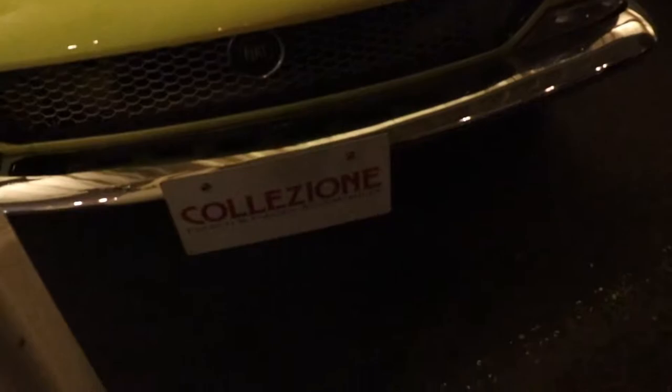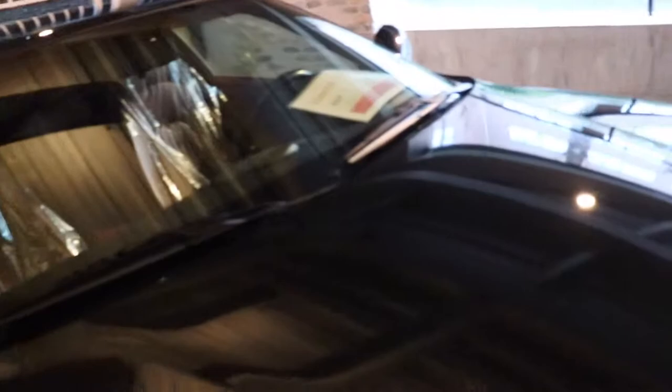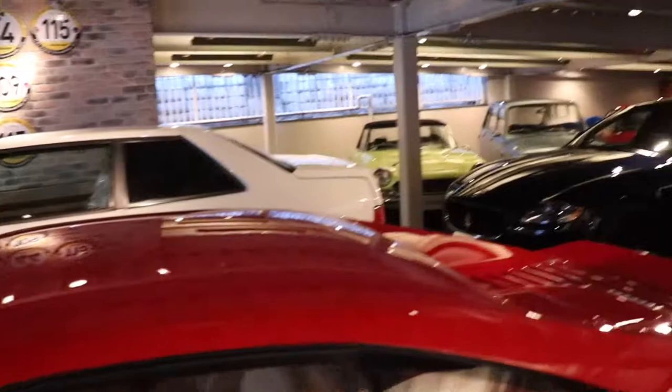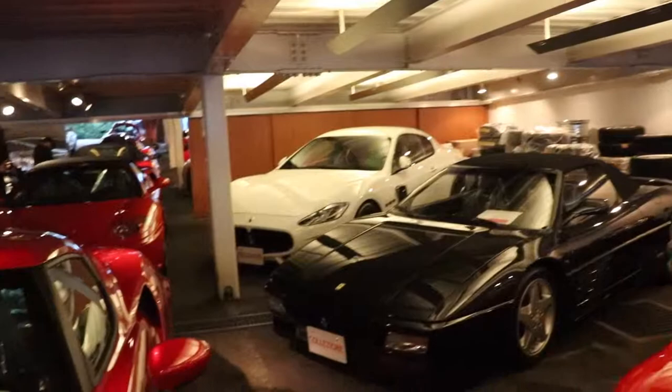We are now at Collezione, which is a little car show. This is like downstairs — we're going to go upstairs just now. We've got a Maserati Coupe GT. It does have the boomerang lights — no, it doesn't. We've got a Ghibli over here. It's a Ferrari 355. Then we've got a Maserati Quattroporte, an Alfa Romeo 4C. Another 355, then we've got a 355 Spyder. Gran Turismo down there.